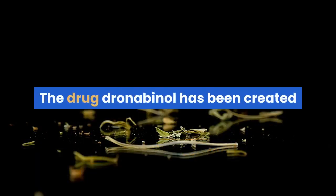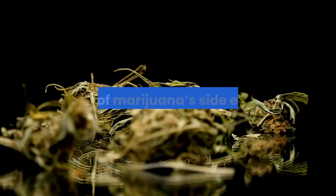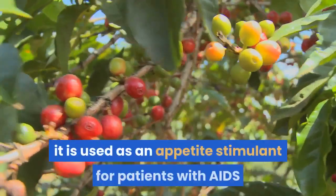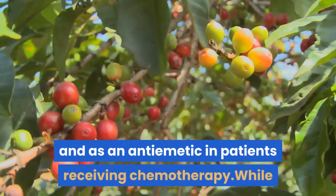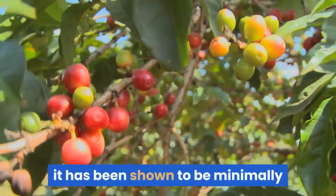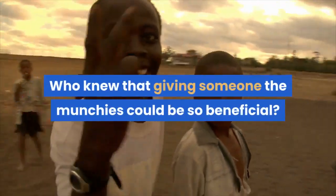The drug dronabinol has been created as a synthetic form of THC to utilize some of marijuana's side effects. There are various uses for the drug, but most commonly it is used as an appetite stimulant for patients with AIDS and as an antiemetic in patients receiving chemotherapy. While there has been some controversy regarding the use of dronabinol, it has been shown to be minimally harmful with a low potential for abuse. Who knew that giving someone the munchies could be so beneficial?